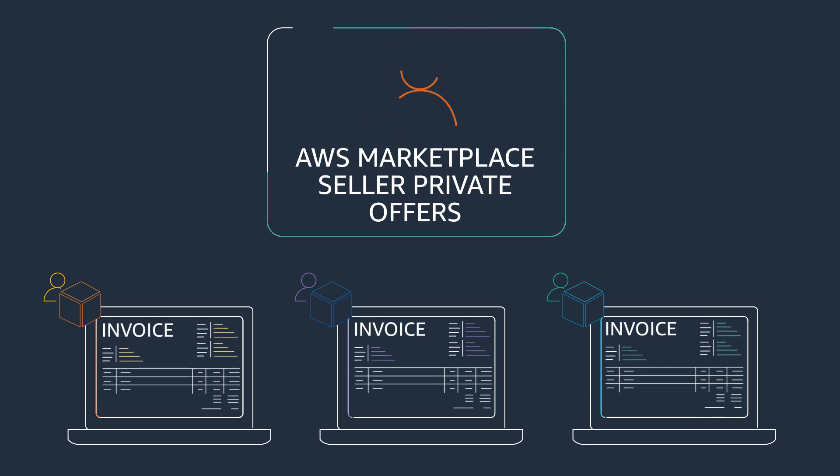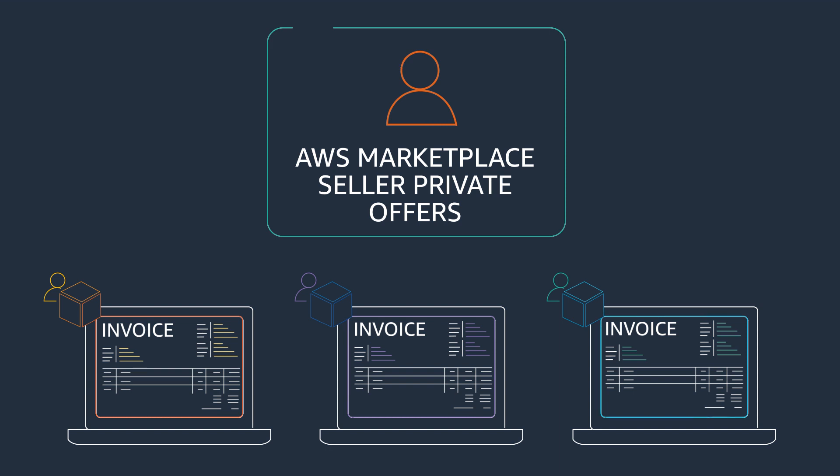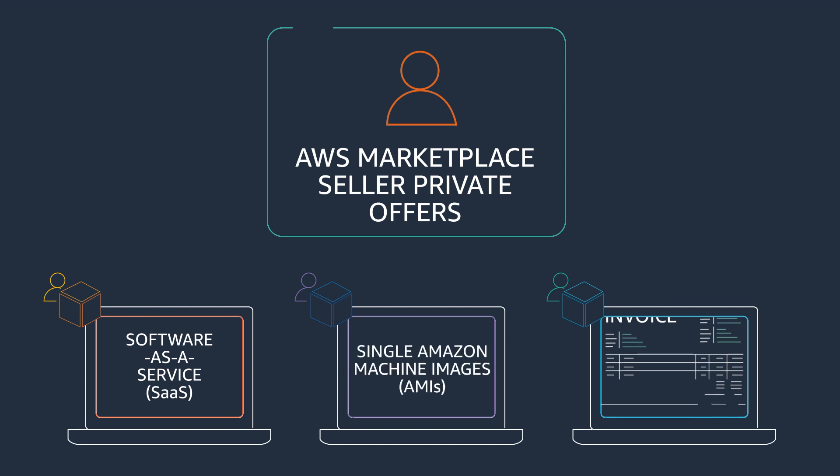You can leverage Seller Private Offers to purchase several product types in AWS Marketplace, including Software as a Service, Amazon Machine Images, and more.